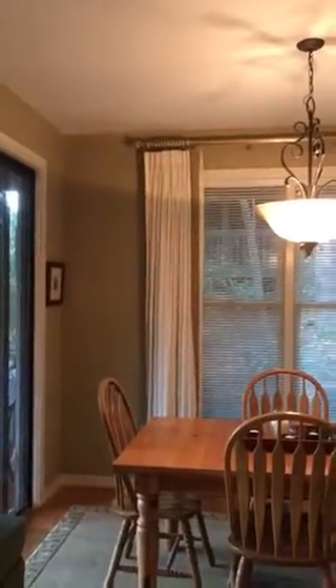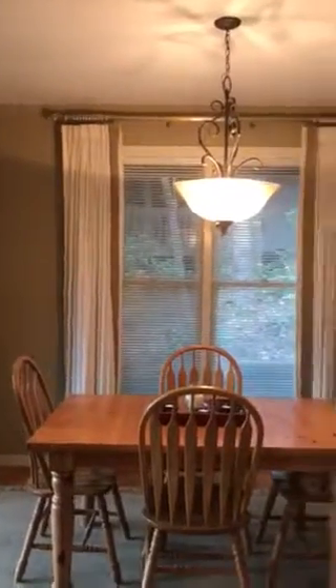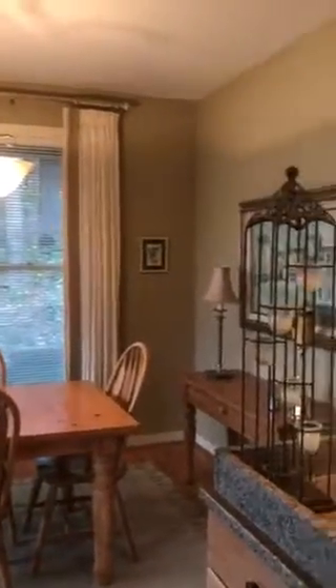Dining area that goes to the screen porch. They did fix the ceiling — there was a water stain up there, so they painted that and took the popcorn off the ceiling.